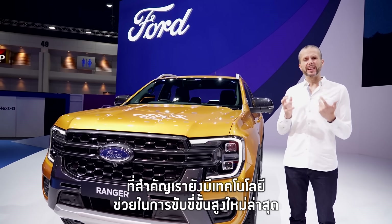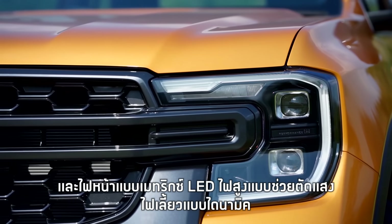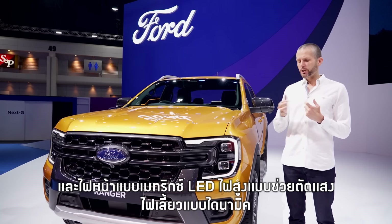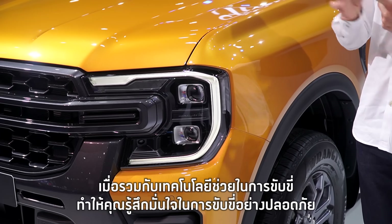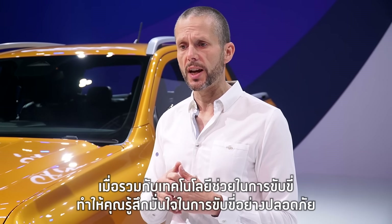We've also got all of the latest driver assist technologies on this vehicle: Matrix LED headlamps, glare-free high beams, directional lighting, and of course all of the latest driver assist technologies to make sure that the passengers are safe.